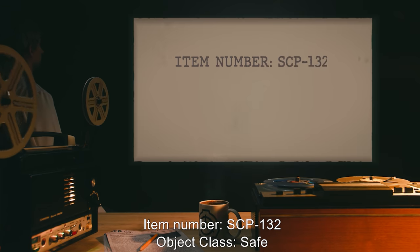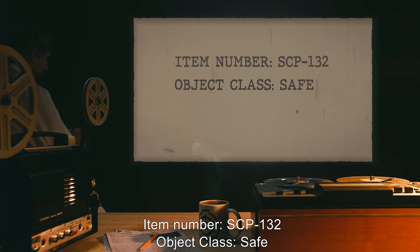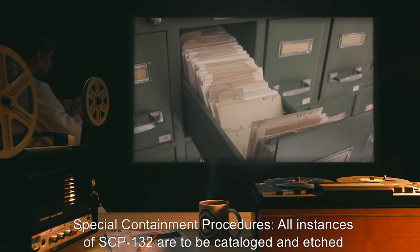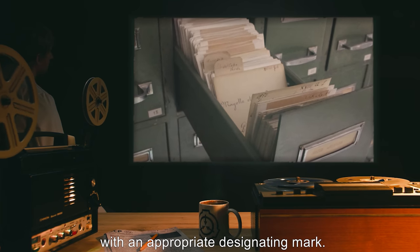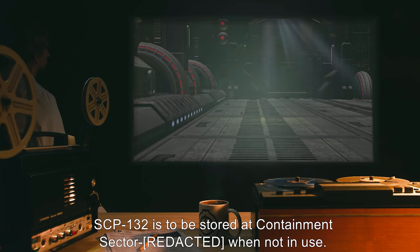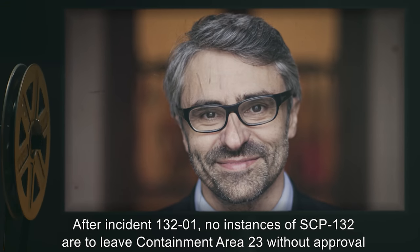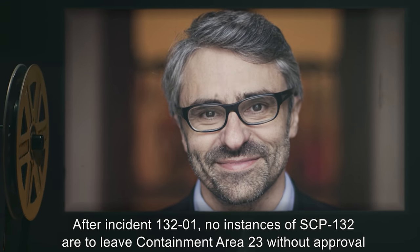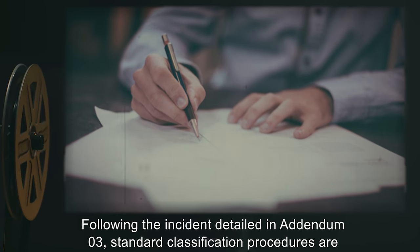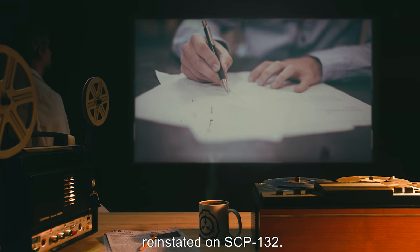Item Number SCP-132. Object Class: Safe. Special Containment Procedures: All instances of SCP-132 are to be cataloged and etched with an appropriate designating mark. SCP-132 is to be stored in a containment sector when not in use. After Incident 132-01, no instances of SCP-132 are to leave Containment Area 23 without approval by the Sector Director. Following the incident detailed in Addendum 03, standard classification procedures are reinstated on SCP-132.